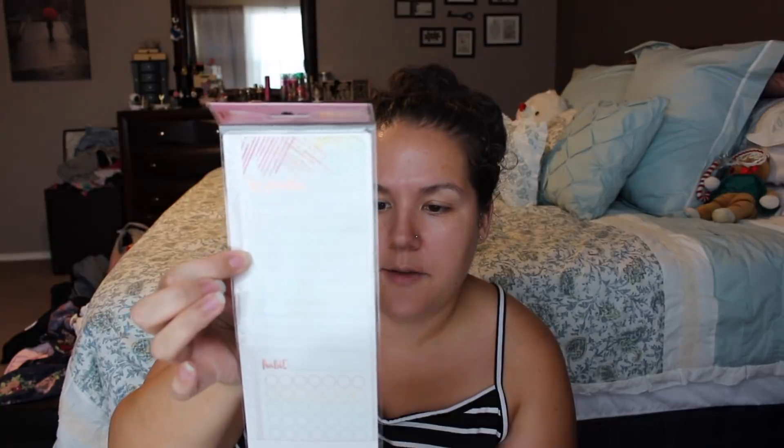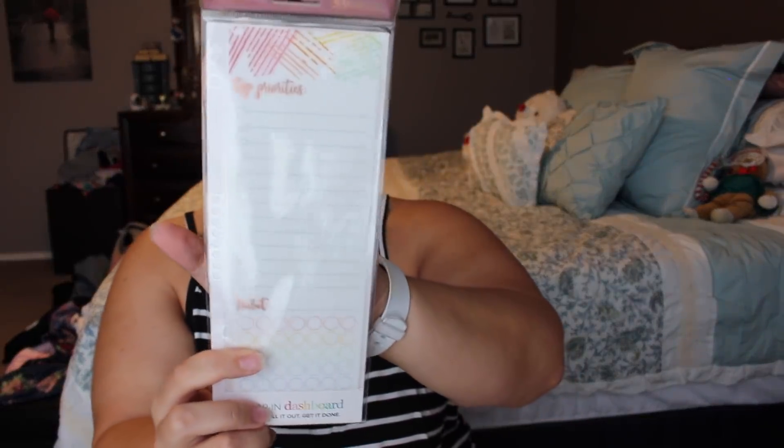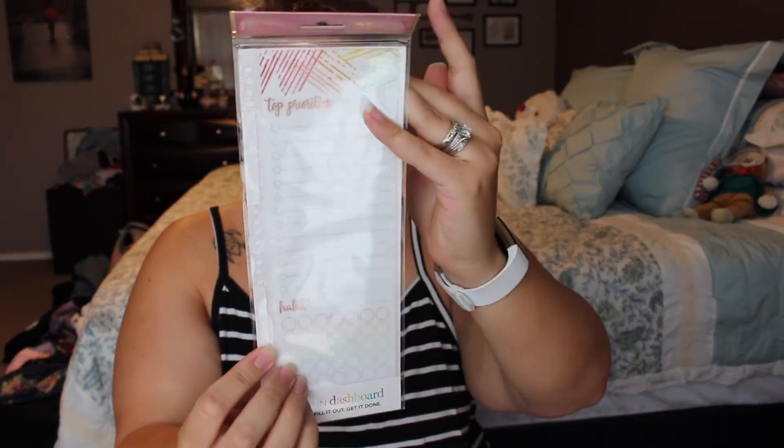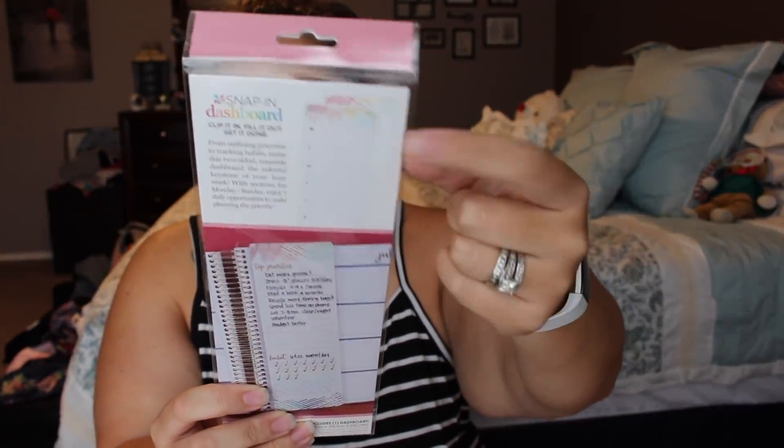Those were on my top-to-buy list from Erin Condren, as well as the new planner. I also found a couple more things while I was on there. This is a snap-in dashboard — it has top priorities and then a habit tracker at the bottom if you didn't want to use the paper tracker. On the back there's a Monday through Sunday meal plan. If you don't want to use paper, this is something you can reuse over and over.